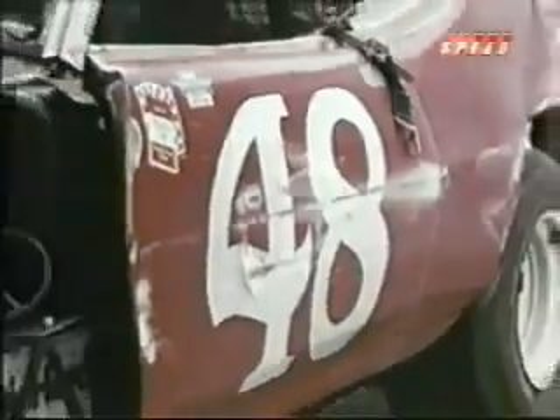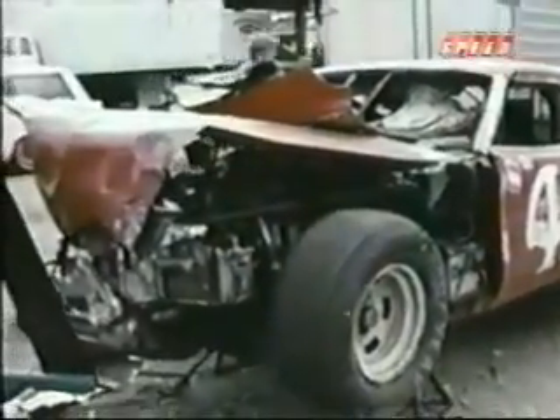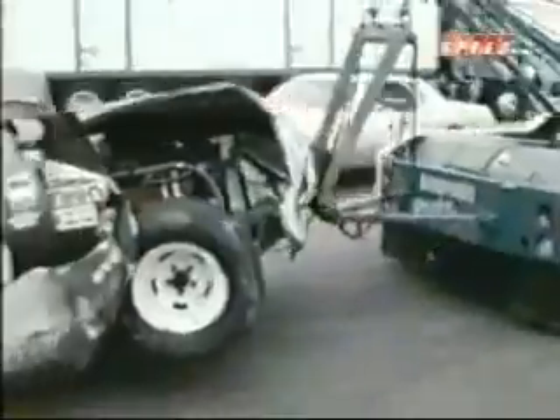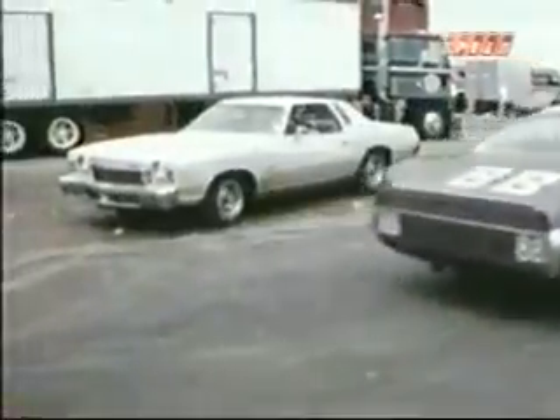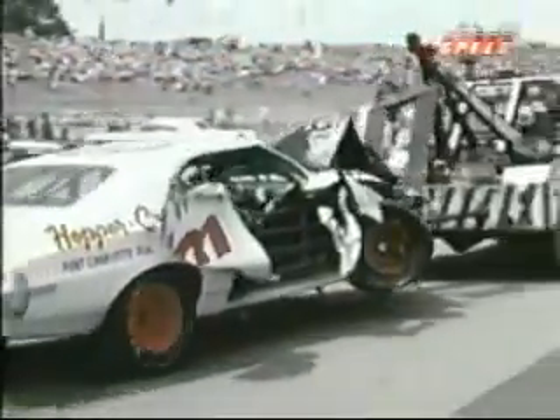Number 85 is Ronnie Daniels' Chevy. Number 48 is the Mercury driven by James Hilton. Bill Ward's Chevy, number 82. Number 88 is Ron Keselowski. The damage is unbelievable — like Bobby Mosgrover's Ford, number 53.